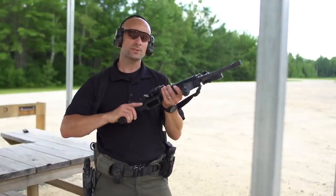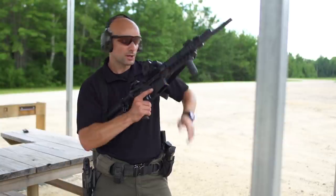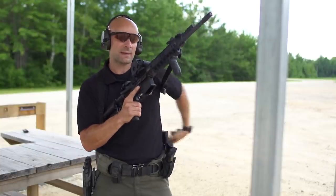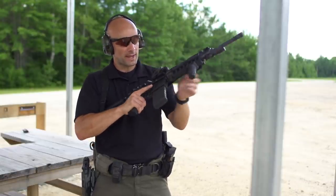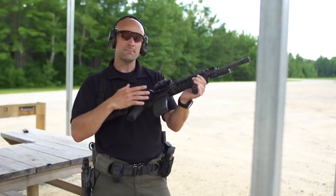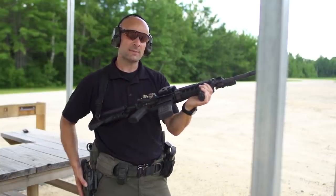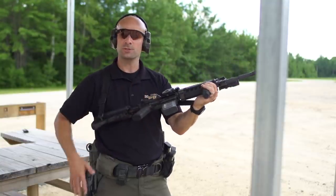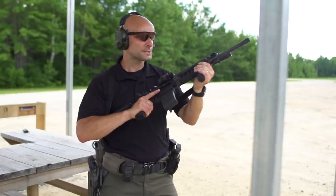I'm going to walk you through this transition drill as we practice it here at the SIG Academy. I'll start by loading up my rifle as normal, then remove the good magazine and put in an empty magazine. So I've got a live round in the chamber, empty magazine in the gun, and the gun's on fire — setting myself up to actually run out of ammunition in an emergency reload situation. I've got my sidearm already loaded. You're going to see me shoot my rifle, realize it's empty, transition to pistol, and go back to the rifle to get it loaded and ready to go.